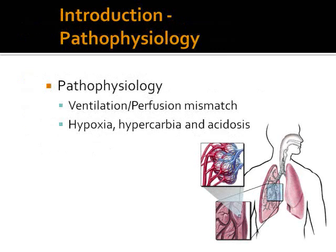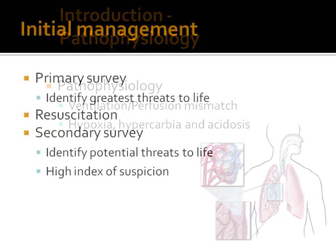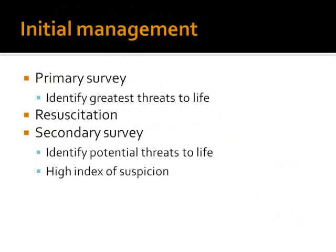In pathophysiology of chest trauma, chest trauma will usually cause ventilation-perfusion mismatch, and this leads subsequently to hypoxia, hypercarbia, and acidosis. Management follows ATLS principles: primary survey first to identify the greatest threats to life, hand-in-hand with resuscitation, then a secondary survey to identify all other injuries. In the secondary survey, there are some conditions requiring a high index of suspicion because they are not usually obvious at the time of examination.